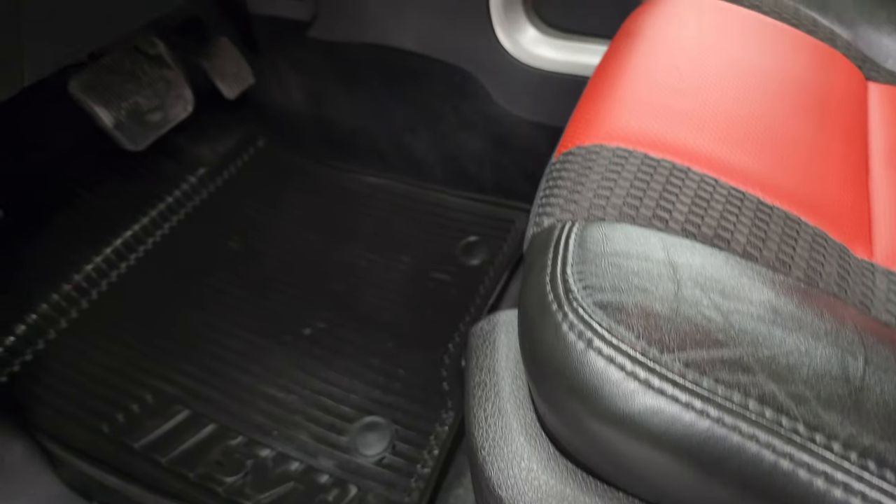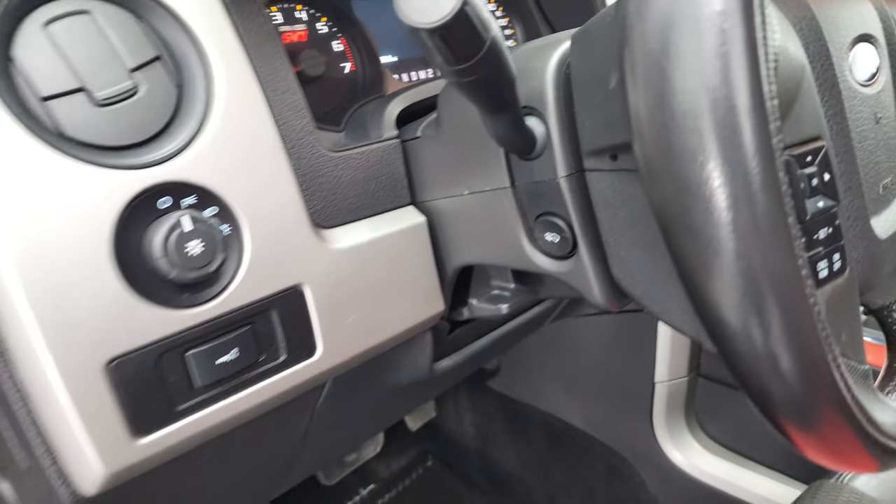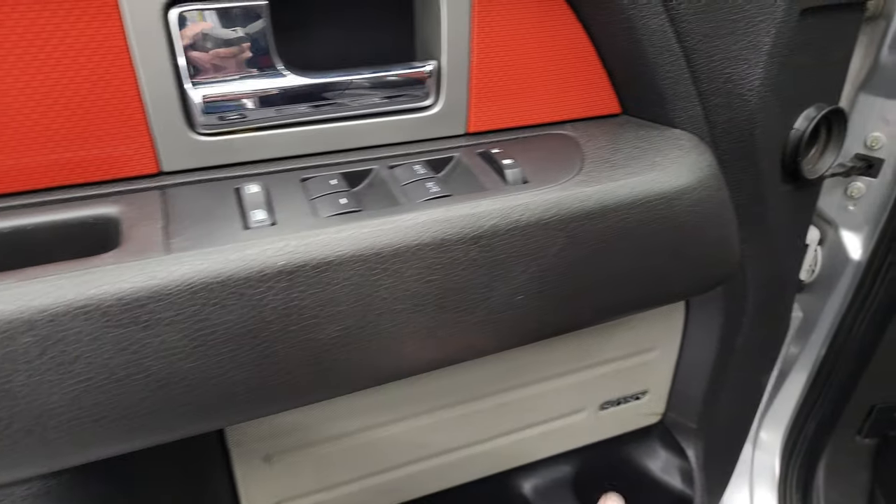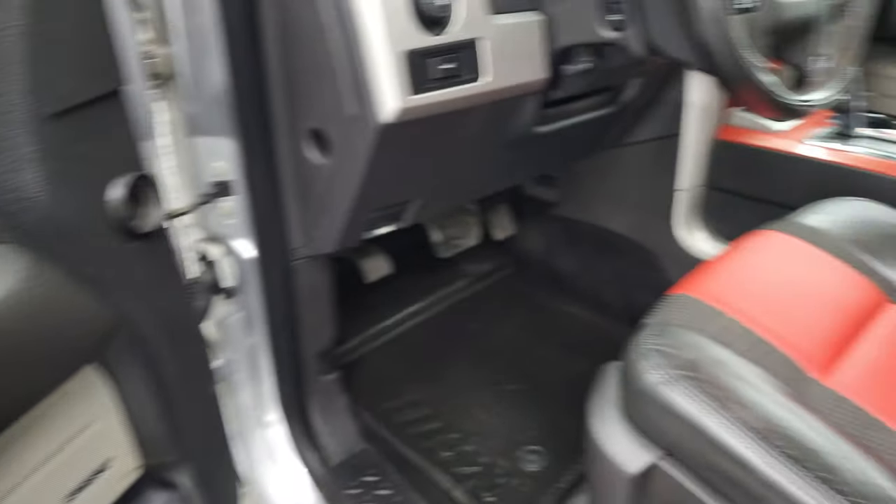Memory driver's seat. Factory all-weather floor mats. Power pedals. Auto headlamps. Power windows, locks, and mirrors. You get the cool orange trim on the doors. And this one does have the Sony sound system.